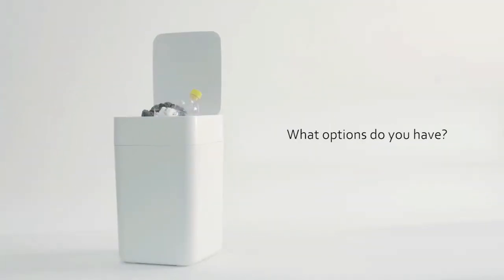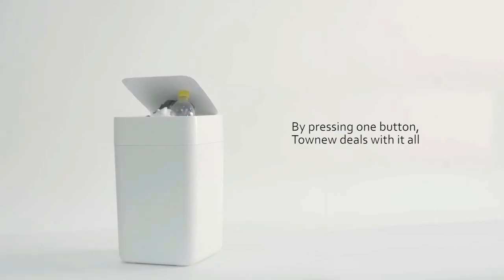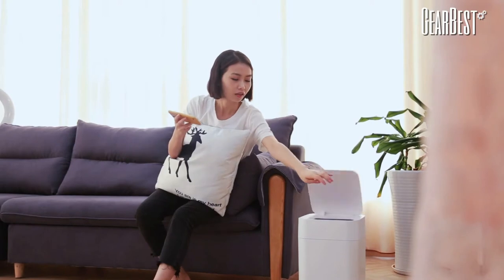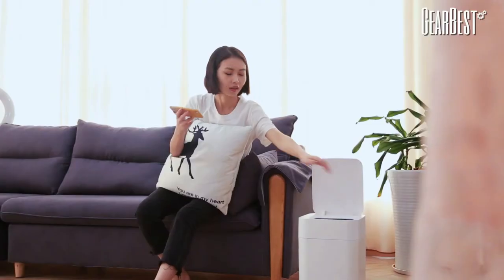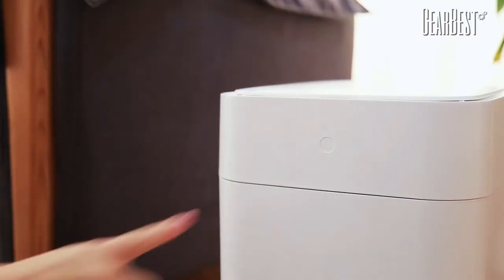A sensor trash can is a 100% touchless recycling bin. This means that you don't have to touch the trash can at all — not by foot and not by hand. The trash can contains a sensor that, when activated, automatically opens the lid. You activate the sensor by holding your hand in front of it, and a motor in the bin opens up the lid by itself. So if you're looking for a trash can without being messy, this video is the answer for you.